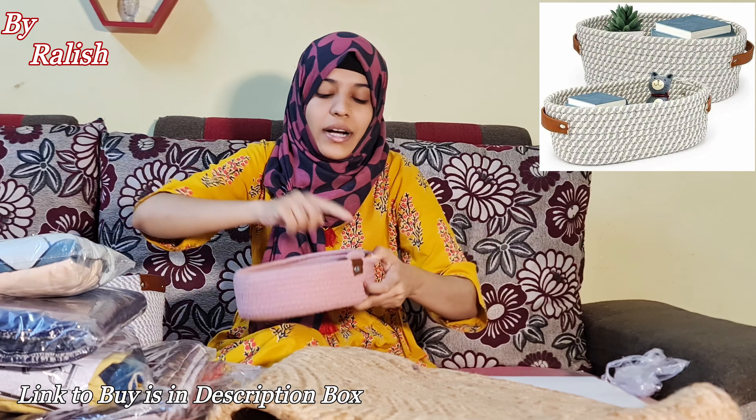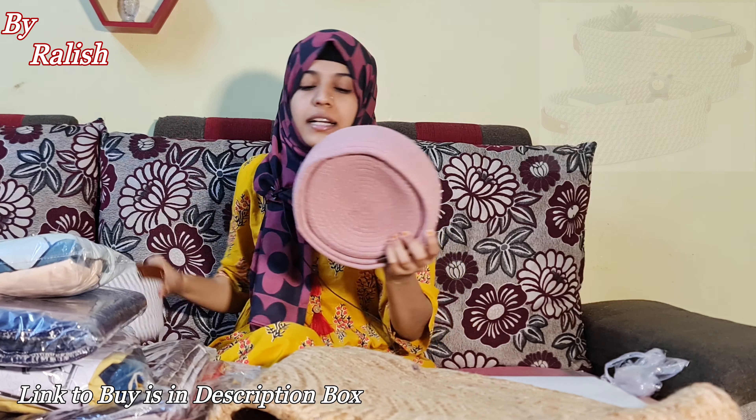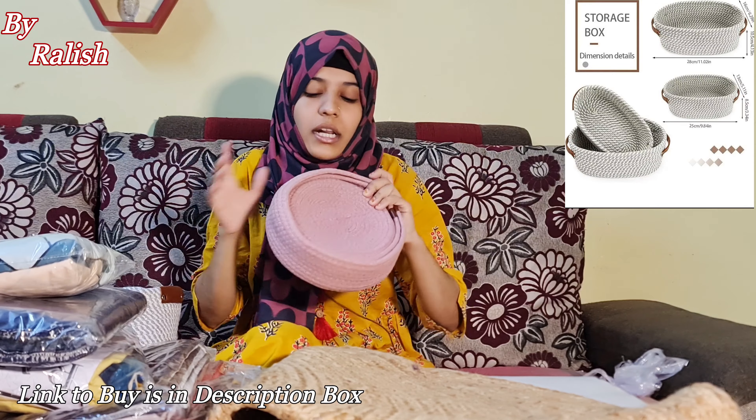This is also a set of 3 baskets. You will get one, two, and three in the same pattern. But this one is round shape. You can also take this combo.